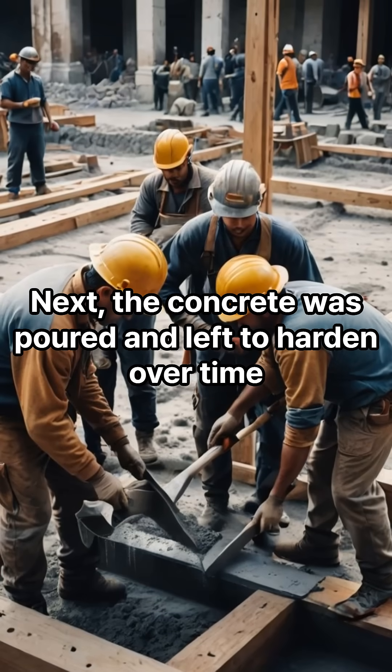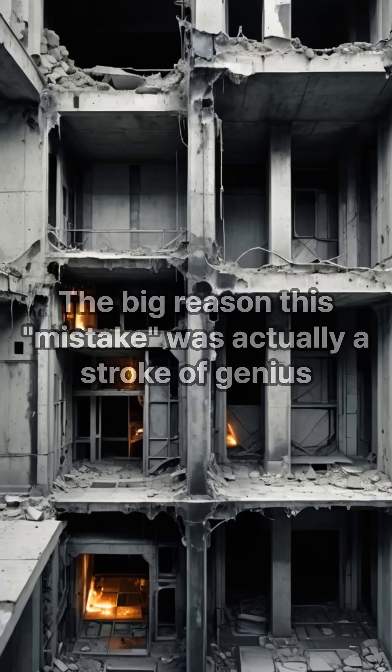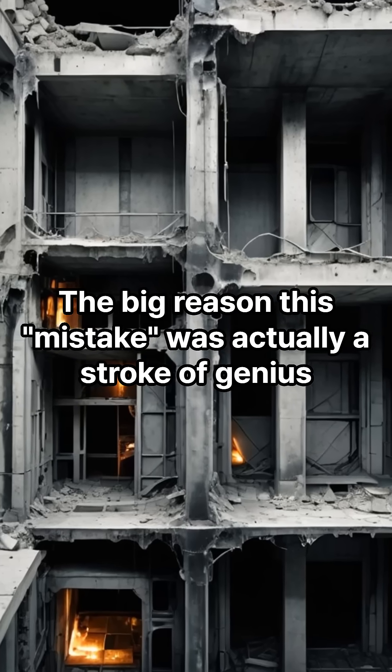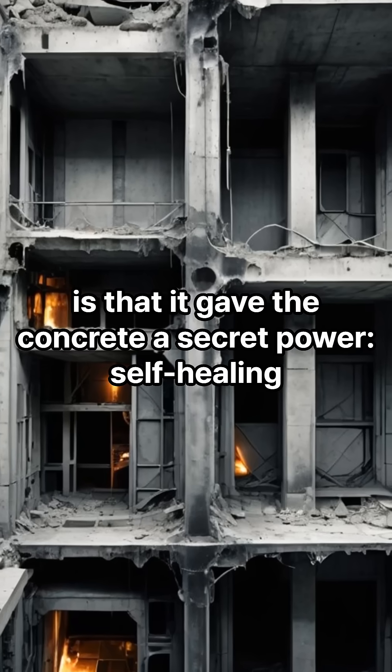Next, the concrete was poured and left to harden over time. The big reason this mistake was actually a stroke of genius is that it gave the concrete a secret power: self-healing.